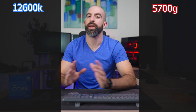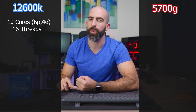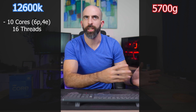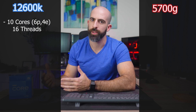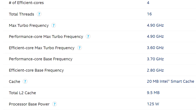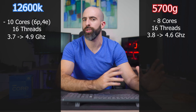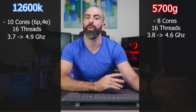First things first, let's compare the specs on these processors. For the 12600K, you're getting 10 cores — with their big little system, that's six performance cores and four efficiency cores. The performance cores are hyper-threaded, so you essentially get a six-core, 12-threaded chip with an additional four threads of efficiency cores, adding up to 16 threads total. The performance cores have a base clock of 3.7 GHz and can boost up to 4.9, while the efficiency cores have a base clock of 2.8 GHz and can boost up to 3.7. On the other side, we have the 5700G, which is a traditional eight-core, 16-thread processor with a base clock of 3.8 and a boost clock to 4.6.